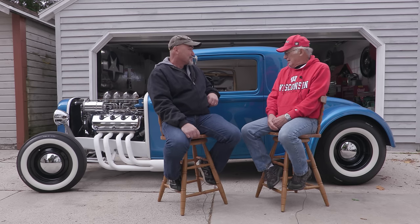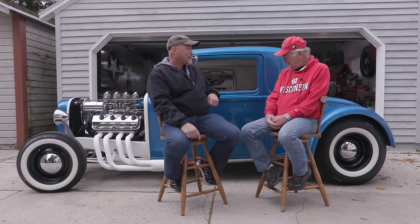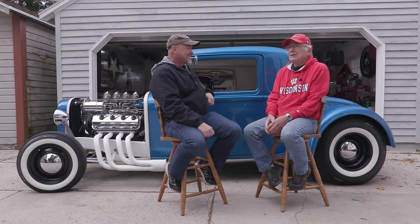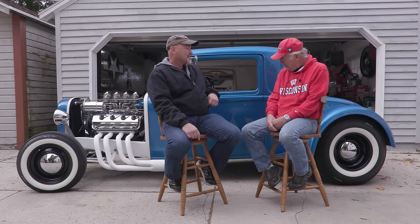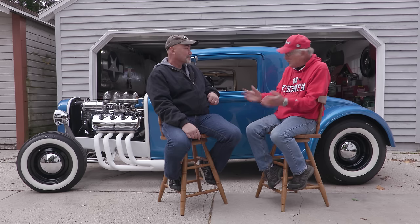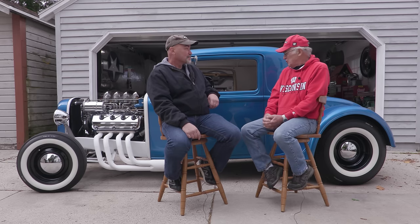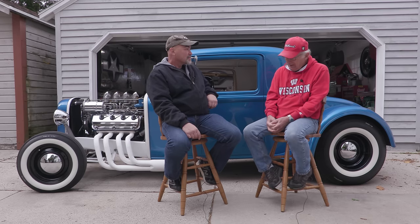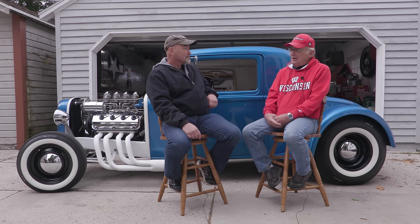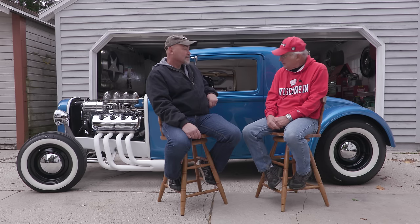How did you end up getting rid of it? I had it for about 10 years, but I needed a driver. I couldn't use it as a driver once we had kids. So I traded it for a '65 Chevelle. After that I didn't see it again for years and years — I traded it at a car lot and had no idea where it went.